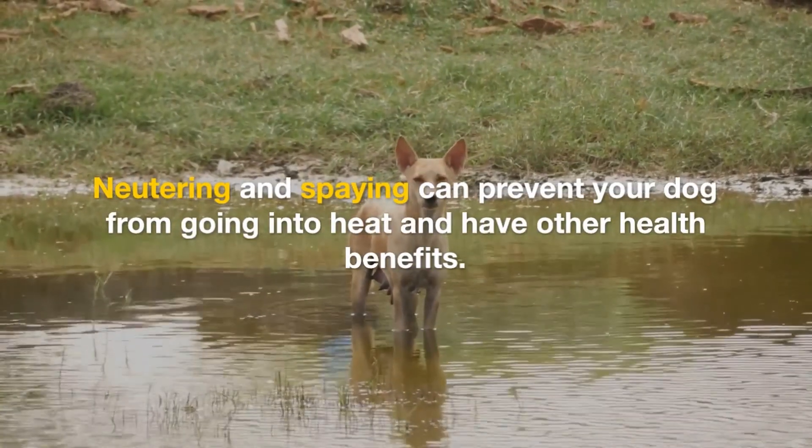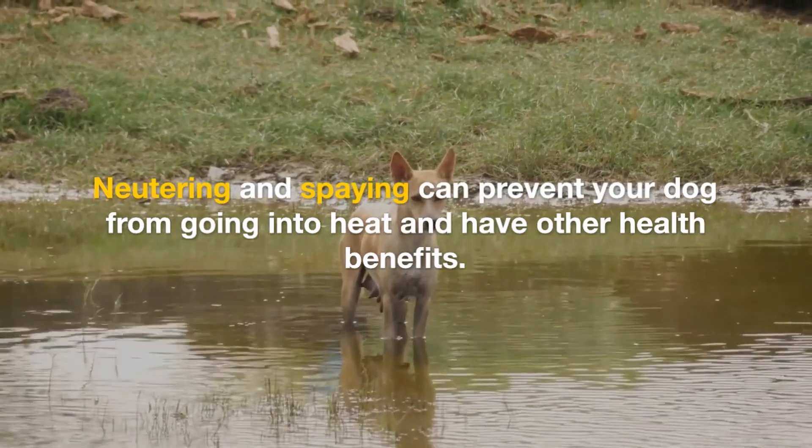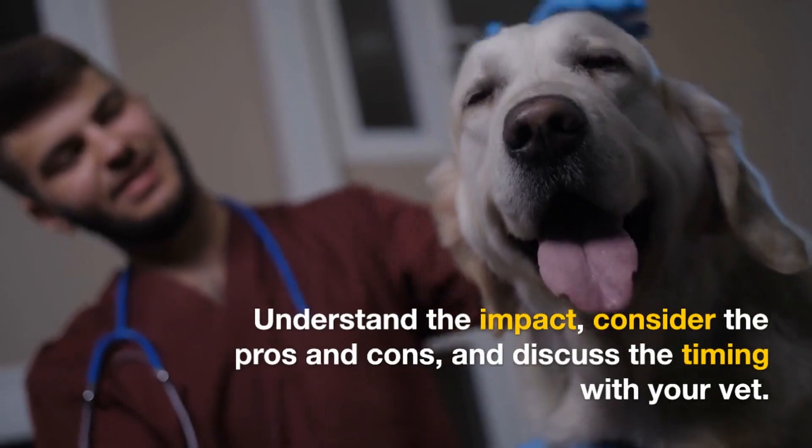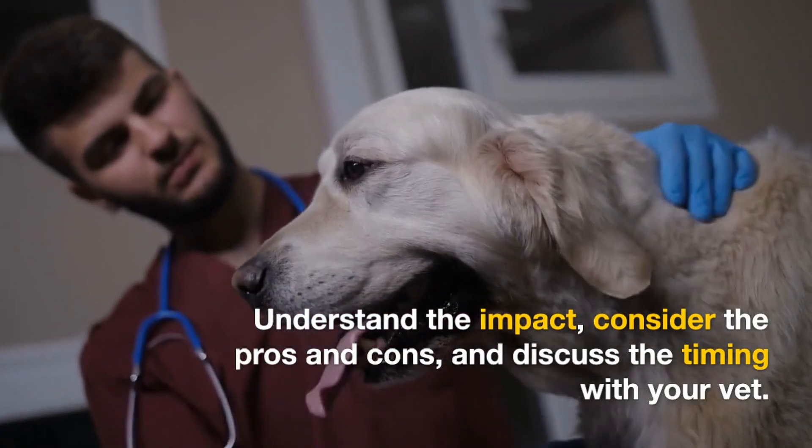Neutering and spaying can prevent your dog from going into heat and have other health benefits. Understand the impact, consider the pros and cons, and discuss the timing with your vet.